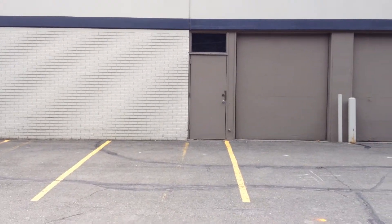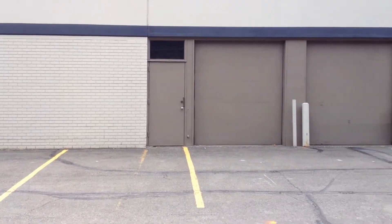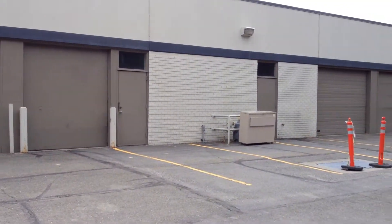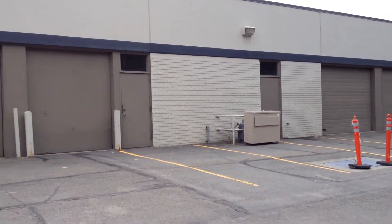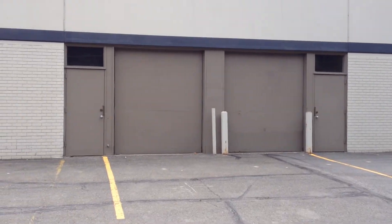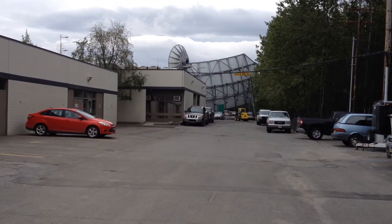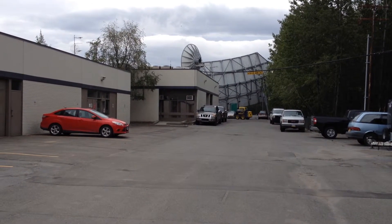This is Anchorage Business Park, at C and Tudor. This is the back of the building — we came out the back first. It has two industrial doors. And where we are is AT&T's main training center.